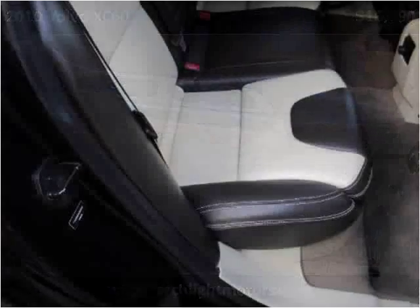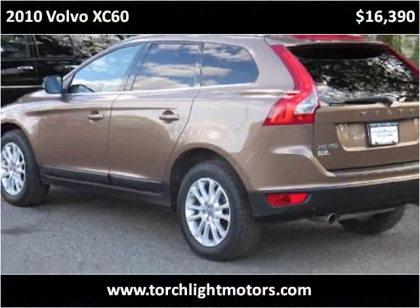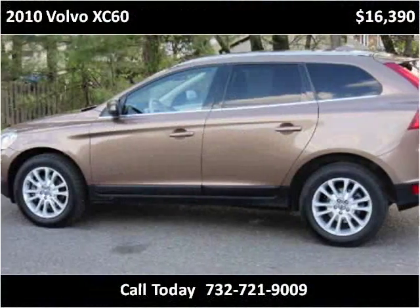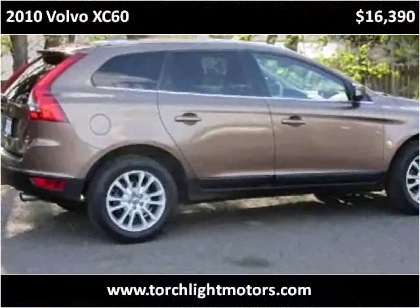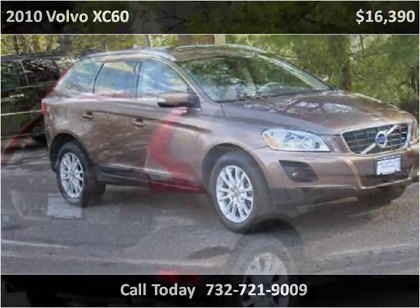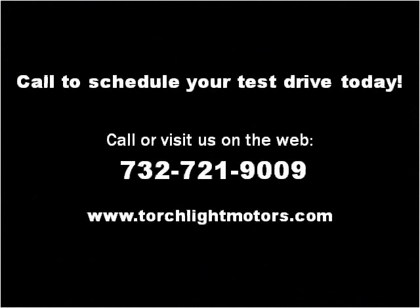Thank you. Please visit our website at TorchlightMotors.com.